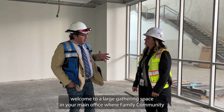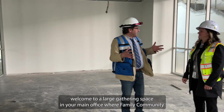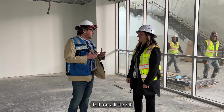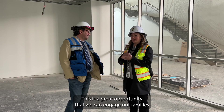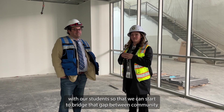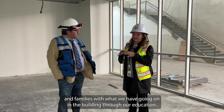Sarah, welcome to a large gathering space in your main office where Family Community Engagement, or FACE, comes together to help you better serve your students. Tell me a little bit about what you're thinking you're going to do with this great space. This is a great opportunity that we can engage our families with our students so that we can start to bridge that gap between community and families with what we have going on in the building through our education.